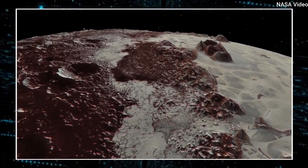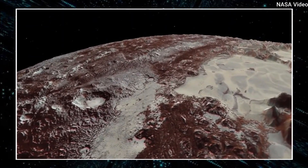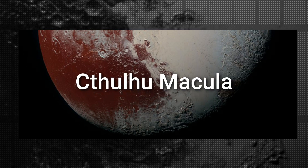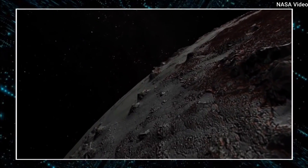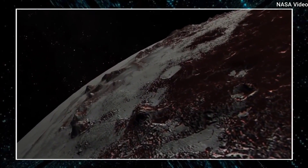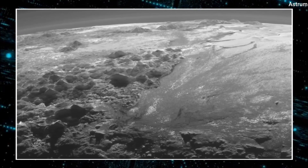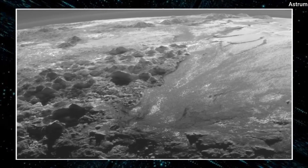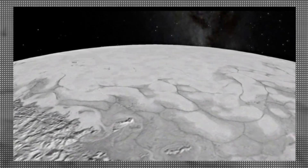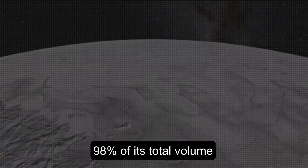Tholans are responsible for the red colors as well as the blue tint of the atmosphere of Pluto. Tholans can be found all over Pluto, including the nearby whale-shaped region known as Cotulu Macula. The Brass Knuckles appear separate because each macula is separated by towering ice-covered uplands, most likely made of frozen nitrogen, methane, and carbon monoxide on top of a bedrock of water ice. Nitrogen is the most abundant material on Pluto's surface, accounting for 98% of its total volume.